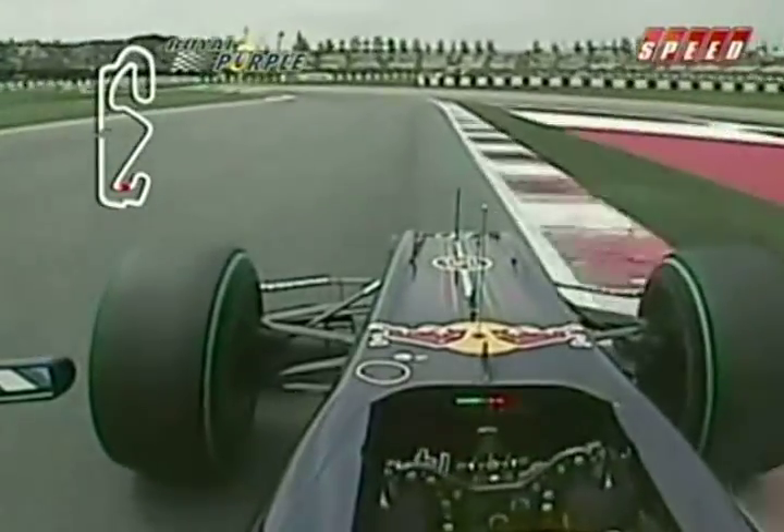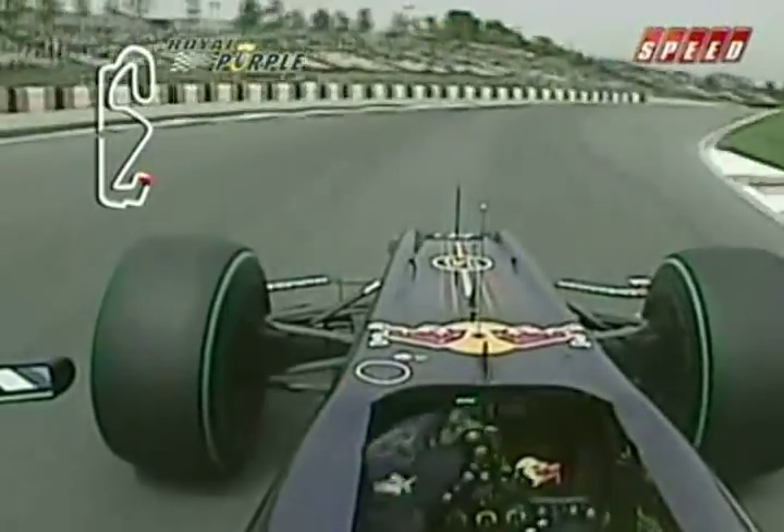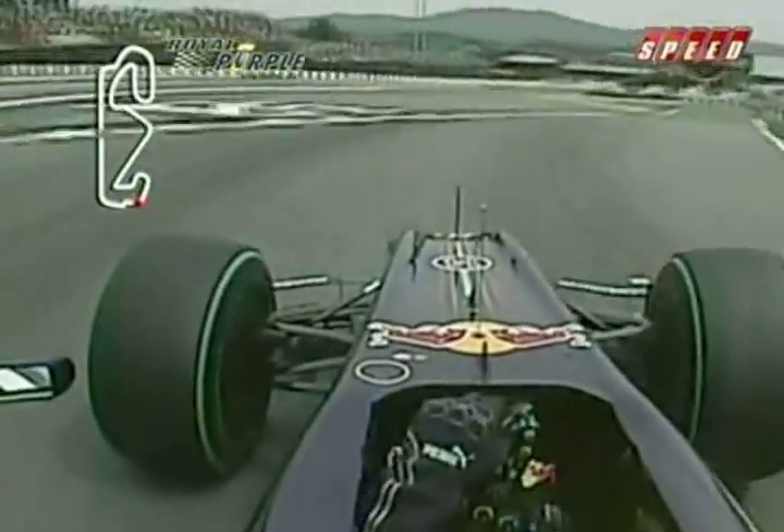Exiting there, coming down to Turn 10, which is a huge stop again — very important for lap time. The car's behaving well on the brakes there, turning in nice and smoothly, again getting a nice smooth exit out of there. Through the little kink into Turn 12, a long long right-hander, using all the road again on the exit.